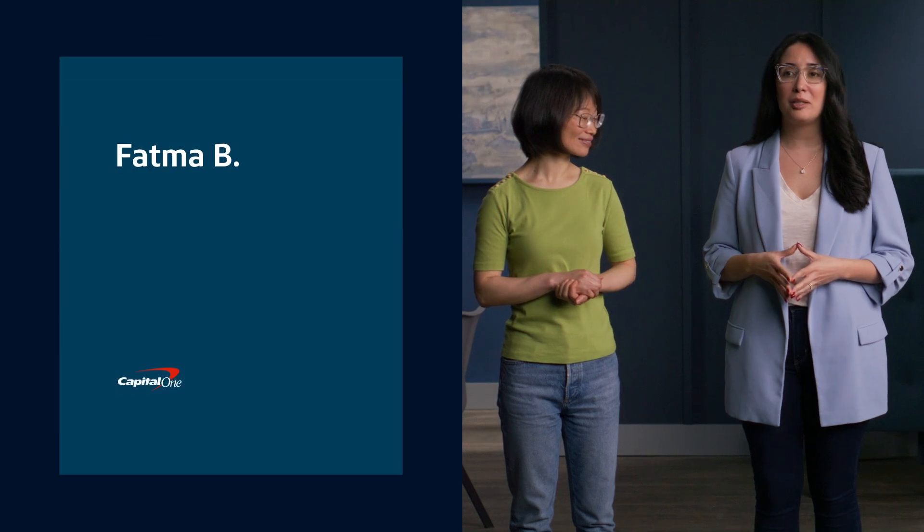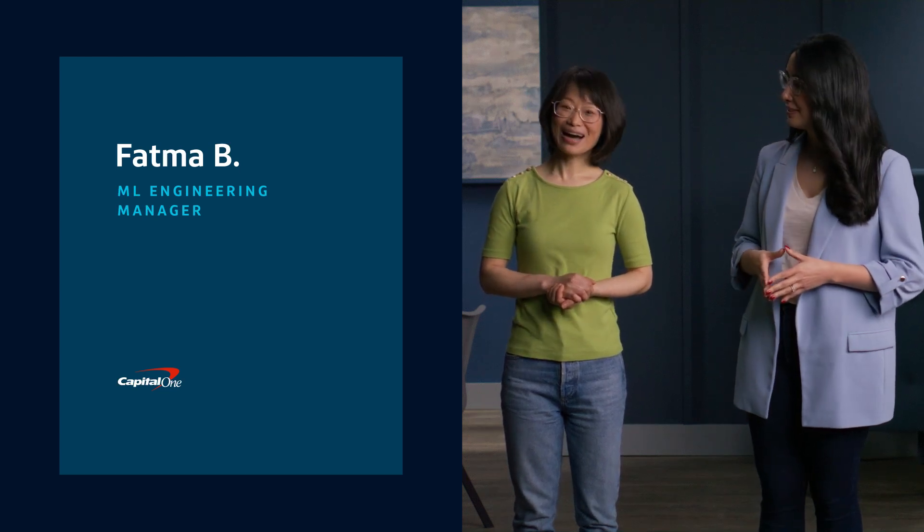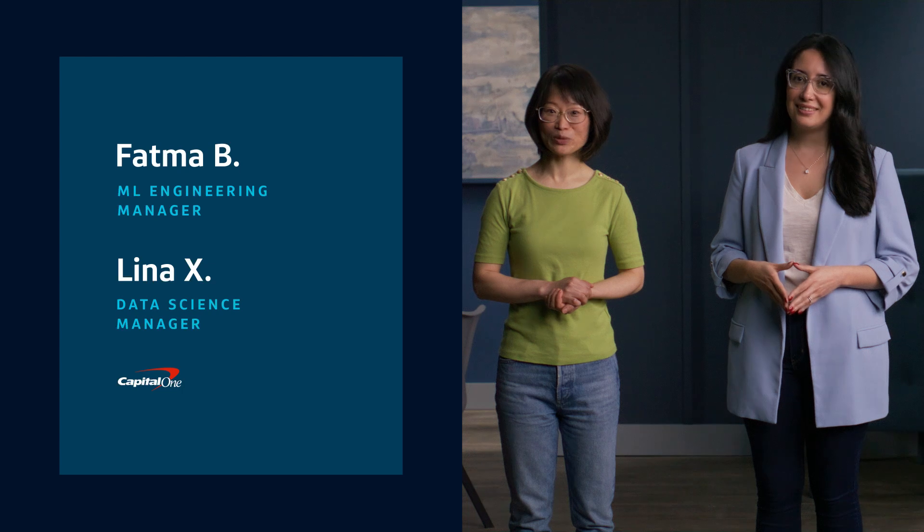Hello, everyone. I'm Fatma, a Machine Learning Engineering Manager here at Capital One. I'm Lina, a Data Science Manager at Capital One.